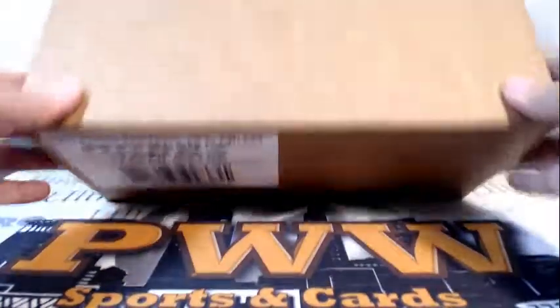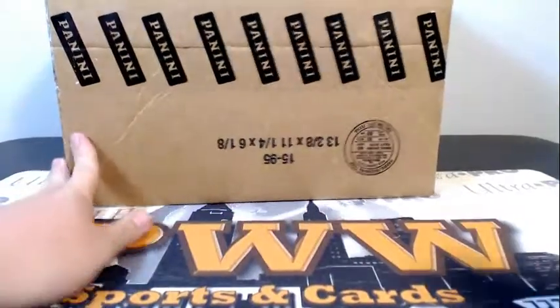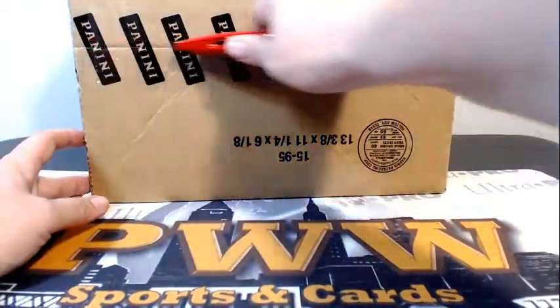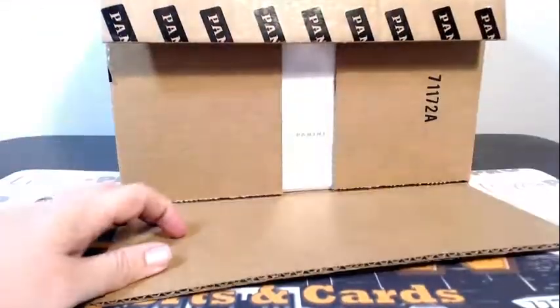Thanks for getting the break. I do appreciate it. Thanks for paying on time so we can start on time. Here is the case sealed. So good luck to everybody. As always, if you would like any shipping insurance, OneTouch and or signature confirmation on your shipment, you can get those at PWWCards.com.